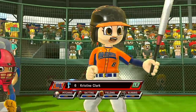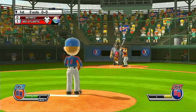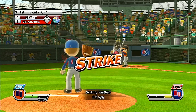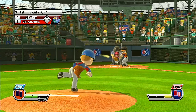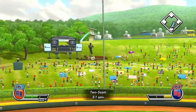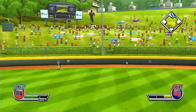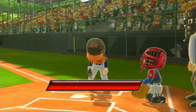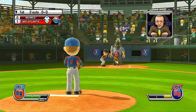Manning cleanup in left field, number 6. That one's going to drop in the gaps for a base hit. It just misses going out — off the fence. Batting fifth at third base, number 2.